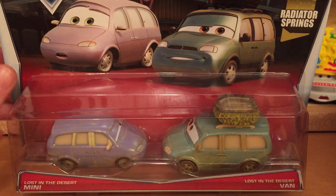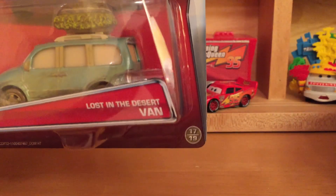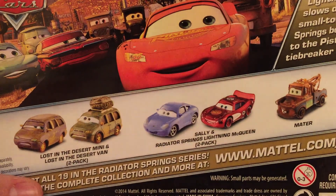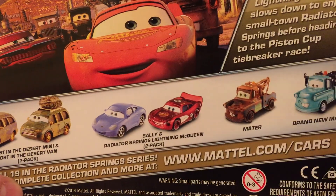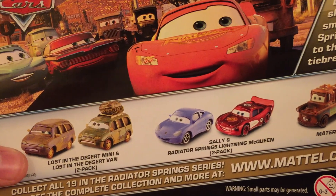Let's get started with Lost in the Desert Van and Mini from the Radiator Springs Series — a series that has been running in 2013, 2014, and now 2015 as well. Van is number 17 out of 19 in the series and Mini is 16 out of 19. I'm almost done with this series. The only cars that haven't been released yet, I'm pretty sure, are Lizzie and Fillmore — and there might be another one.